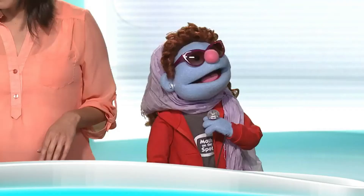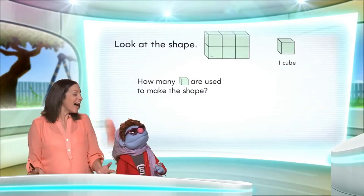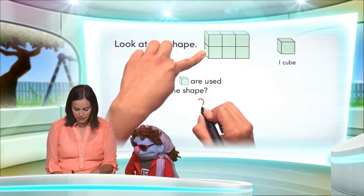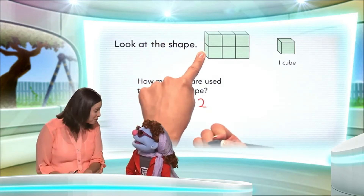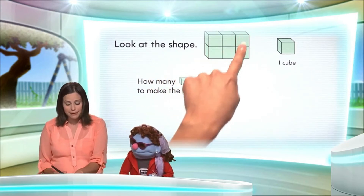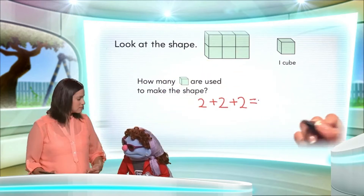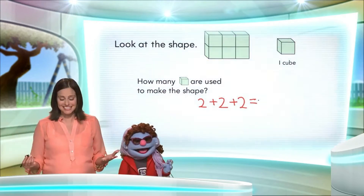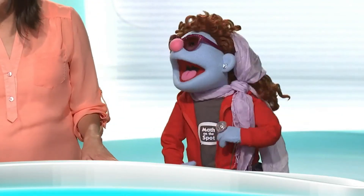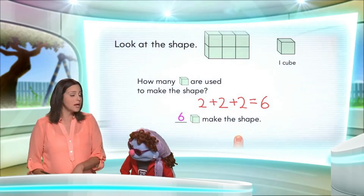Well, I would say, my dear, that we must add. Correct. Two cubes plus another two cubes plus two cubes equals six cubes. Six cubes. Marvelous! So six cubes make the shape.